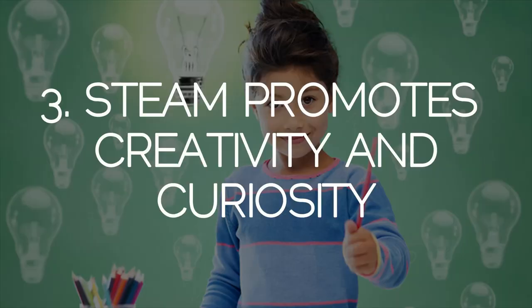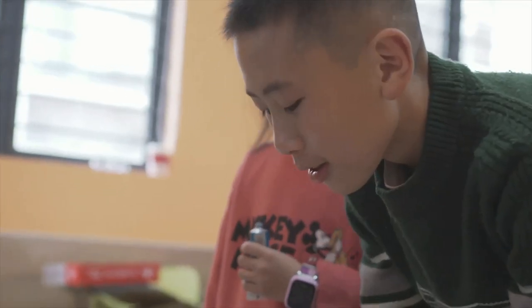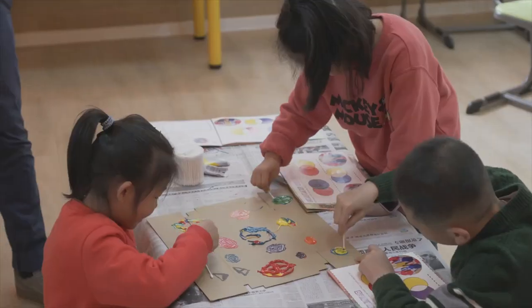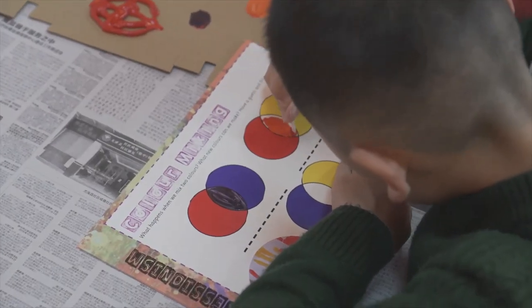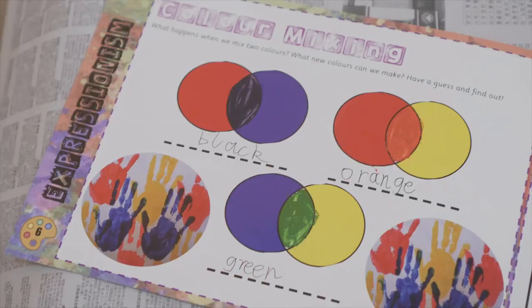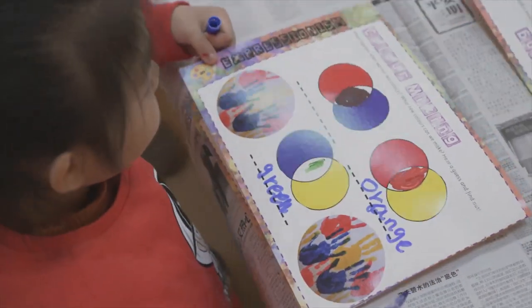STEAM promotes creativity and curiosity. All children are born curious and STEAM AHEAD gives them the chance to explore these curiosities in an immersive English environment. Here we see the students mixing two colours to create a new one. They use their existing knowledge combined with practical skills to create something new.